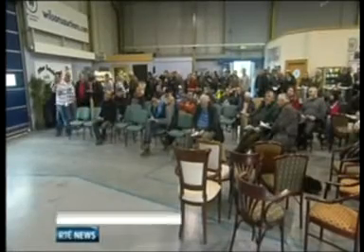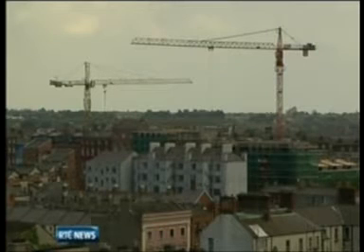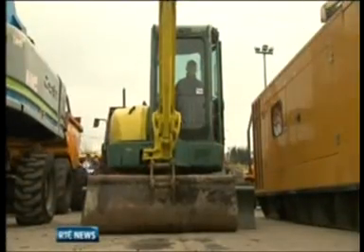Sold for 11,000 euro at auction today — a Wolf Tower crane, which undoubtedly made its mark on the country's skyline during the Celtic Tiger years. It was one of 15 cranes up for auction today, belonging to a former Dublin property developer, a further signal of the halt in Ireland's construction industry.